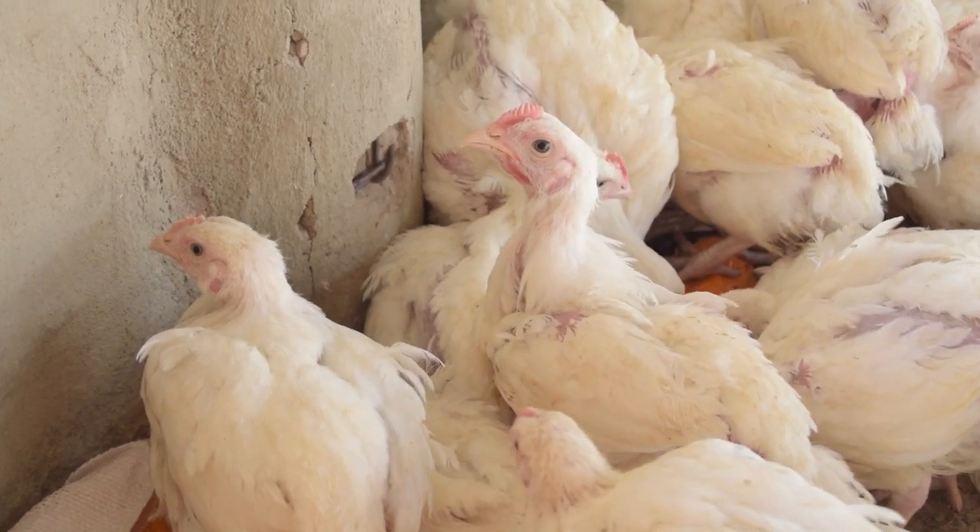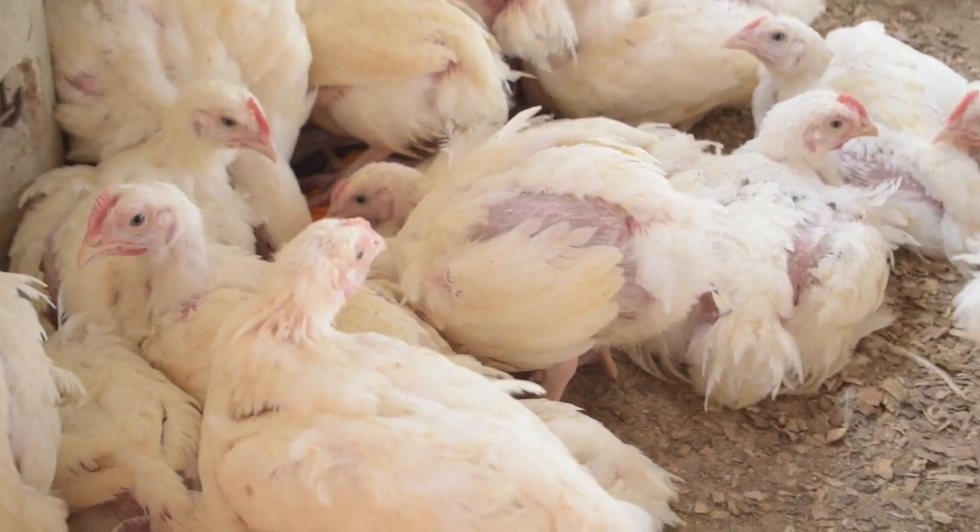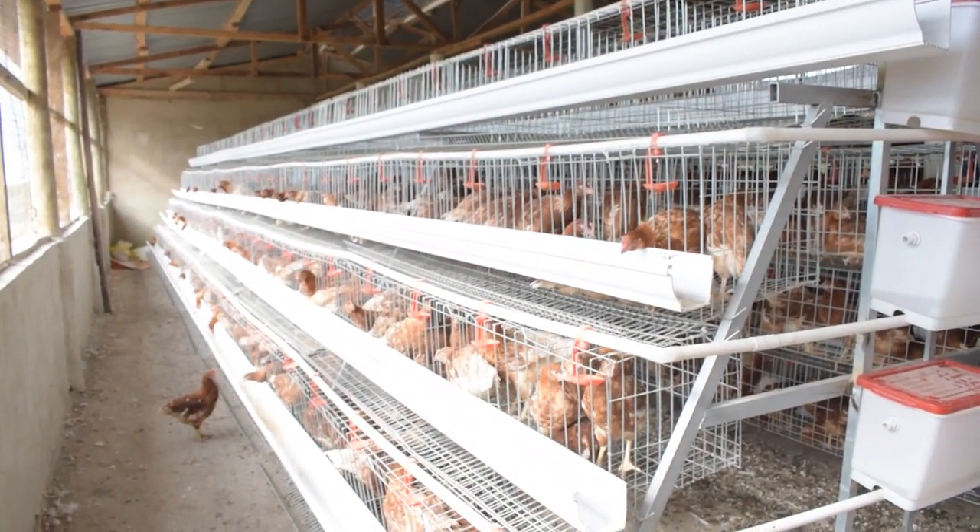At one month old, the chickens are thriving and growing all their feathers. By two months old, they finally reach that delicious maturity.